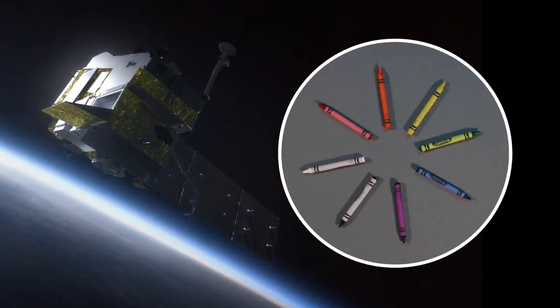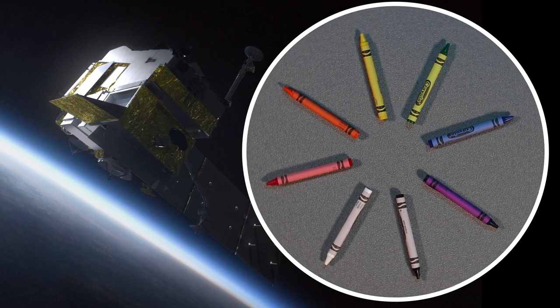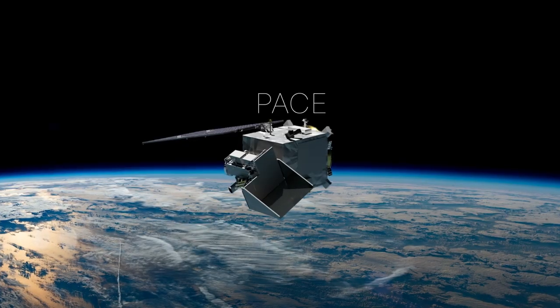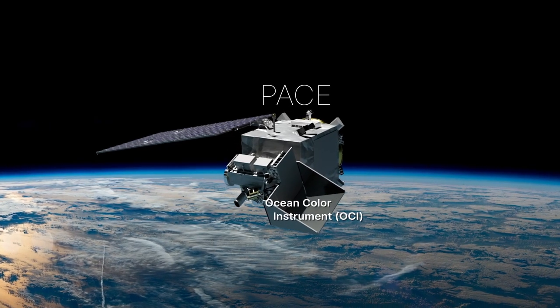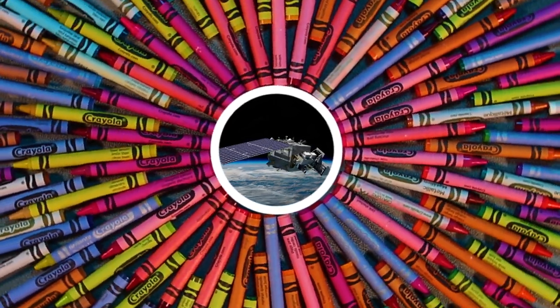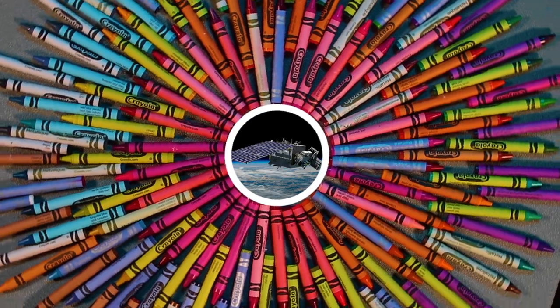Where we are today, think of as the box of eight crayons. And you can do a lot of amazing things with that. So the information content for any singular instrument on PACE is way more than we're used to. OCI is going to be the box of 96 or 128 crayons. And so suddenly, the tools you have at your fingertips will fill in all the gaps of color that we could possibly want.